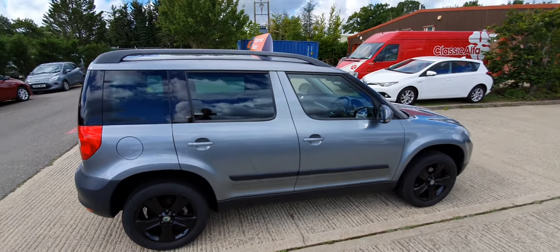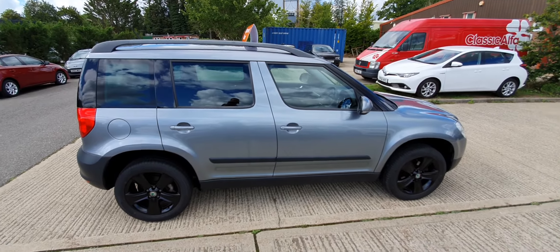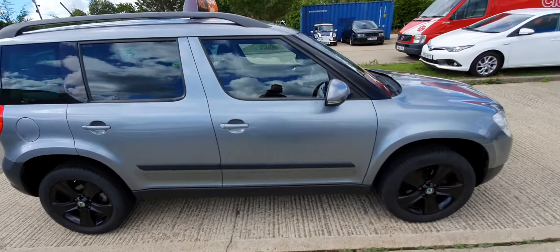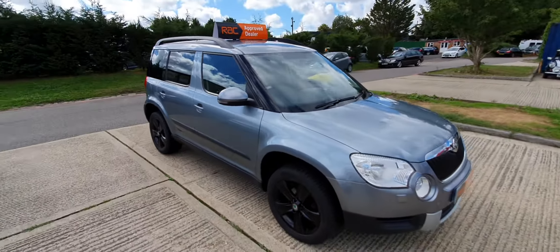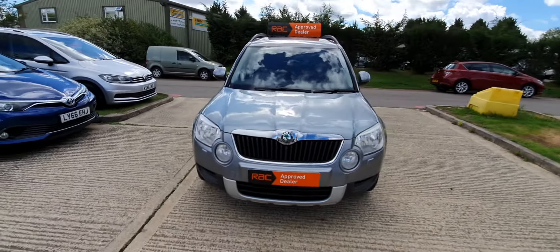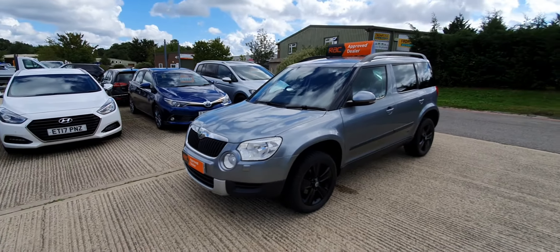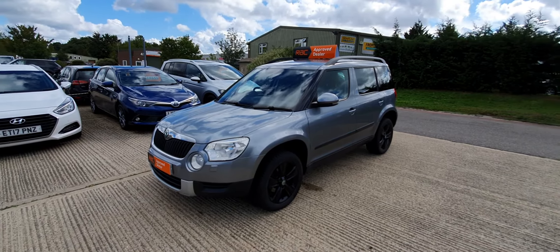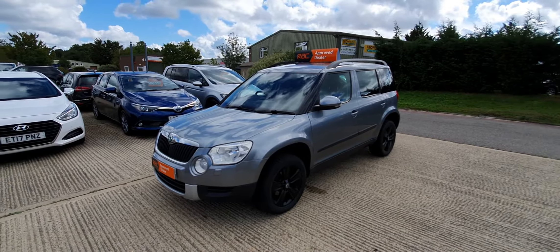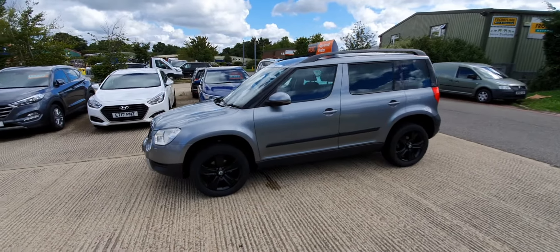This car is basically based on a Golf, sharing the same running gear, gearbox, chassis, and engine — so they're super reliable. We're an RAC approved dealer, so it'll come with a six-month RAC warranty, it's been through our RAC approved inspection, and it will come with a year's RAC breakdown cover for free.